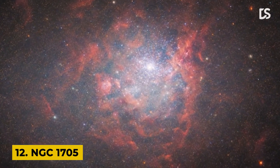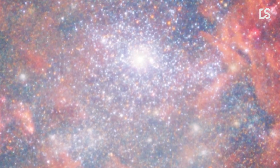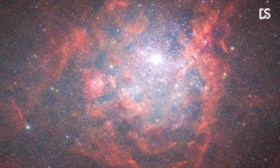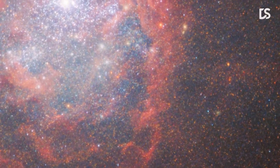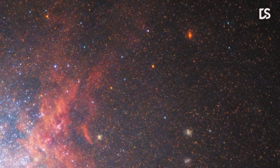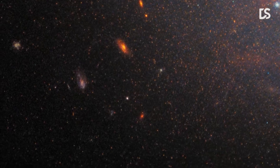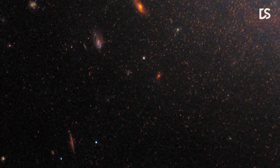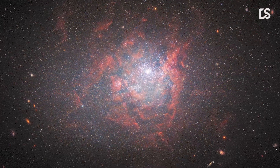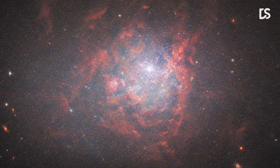Number 12: NGC 1705. This image shows the dwarf galaxy NGC 1705. This tiny galaxy lies in the southern constellation Pictor and is approximately 17 million light-years from Earth. NGC 1705 is small and irregularly shaped, and has recently undergone a spat of star formation known as a starburst. Despite these peculiarities, NGC 1705 and other dwarf irregular galaxies like it can provide valuable insights into the overall evolution of galaxies. These galaxies tend to contain few elements other than hydrogen or helium and are considered similar to the earliest galaxies that populated the universe.